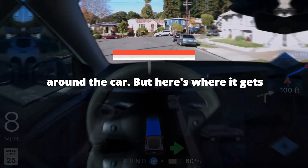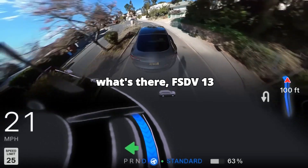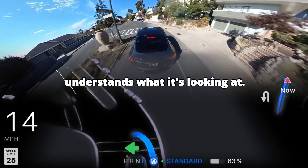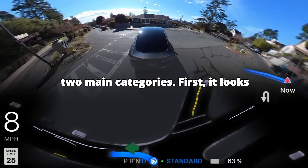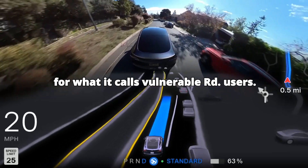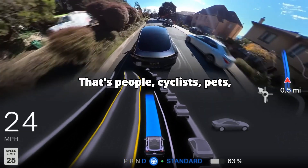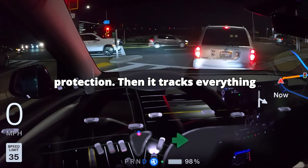But here's where it gets interesting. Instead of just seeing what's there, FSD V13 understands what it's looking at. The system splits everything it sees into two main categories. First, it looks for what it calls vulnerable road users — that's people, cyclists, pets, basically anything that needs extra protection.